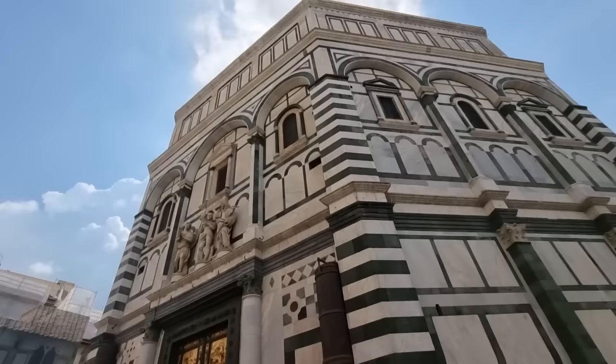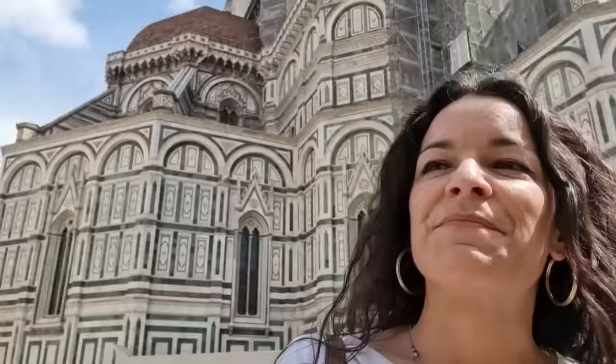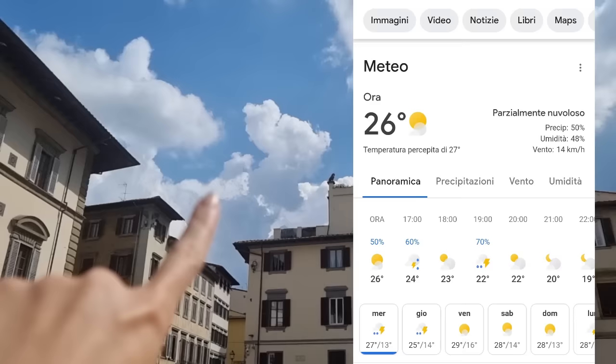We had lunch together — it has been very fun. Laura is exactly as you see her in the videos, so she's a lovely person. Now I'm enjoying the view of the Duomo. It has been such a great day. And now I'm walking to a charity shop, hoping it will be open.